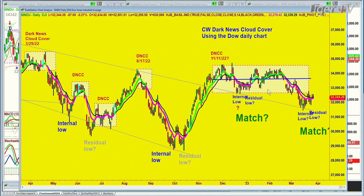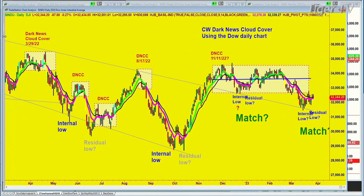This Dark News Cloud Cover — I use it for the Dow. Every time I've noticed the market starting to stall, for a very long time there's been pretty much the same news. But very often the market ignores that same news, and another time it just takes it very seriously. I call it the internal high and the residual high — I think of it as an earthquake and the aftershock. And I do the same thing at the bottoms. We've got these H-type patterns at the bottom.